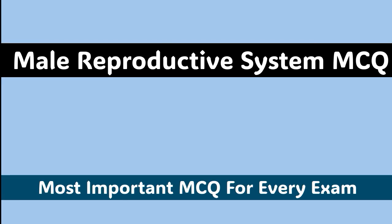Welcome to our channel MCQ1. In today's topic we will be covering male reproductive system MCQs. So let's start the video.